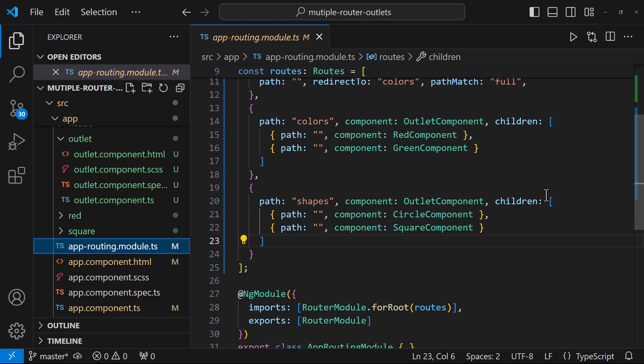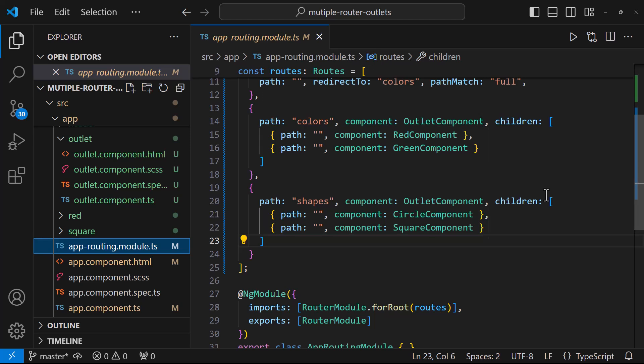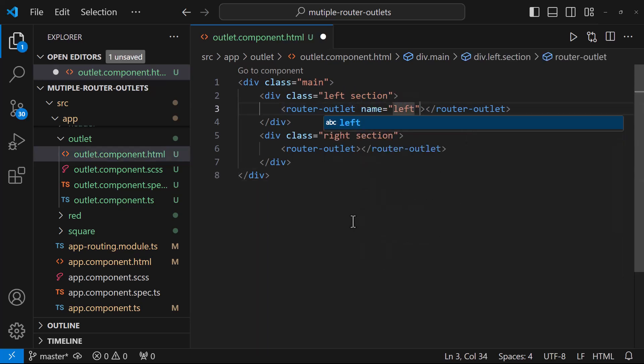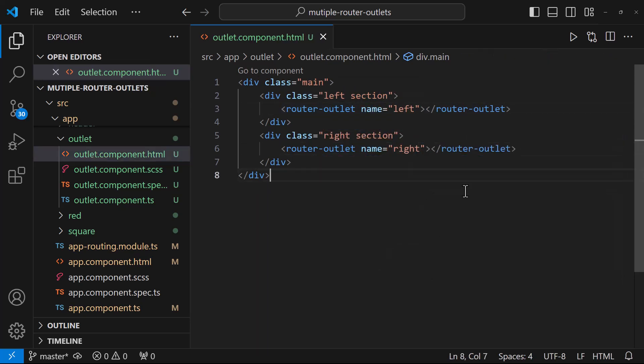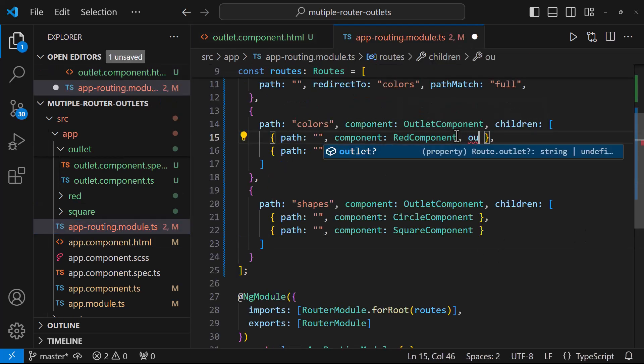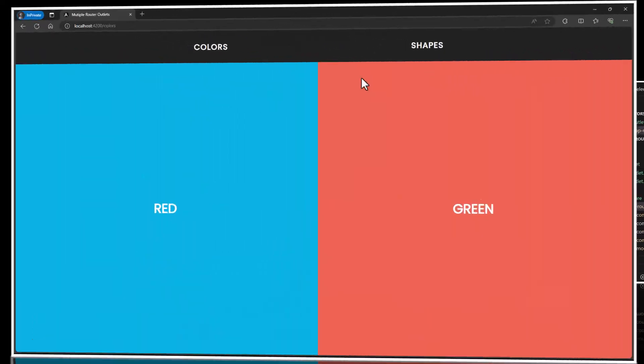You can see I have two children in each route. I need to find some way so that one of these children loads in the router outlet on the left and one on the right. There comes the concept of named router outlet. Let me implement that. First, I need to specify a name for each router outlet. And then, in the routing module, I need to use the outlet property to specify where this component should be loaded. Now this will work as expected.